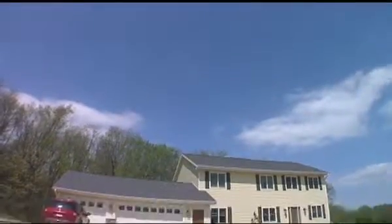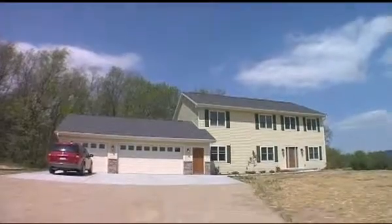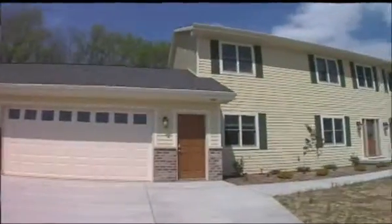Even though it's a green house and it's a net zero house, it's normal. It can fit in anywhere, really. We pretty much got exactly what we wanted.